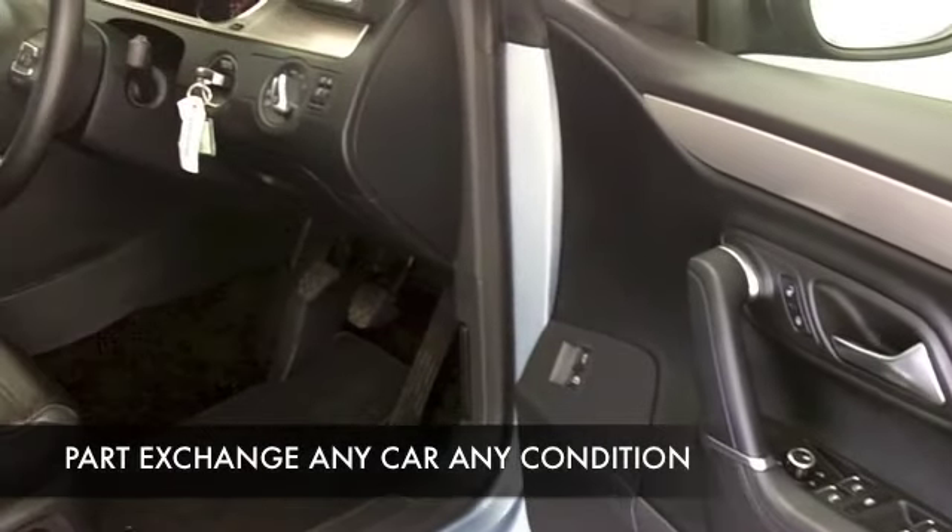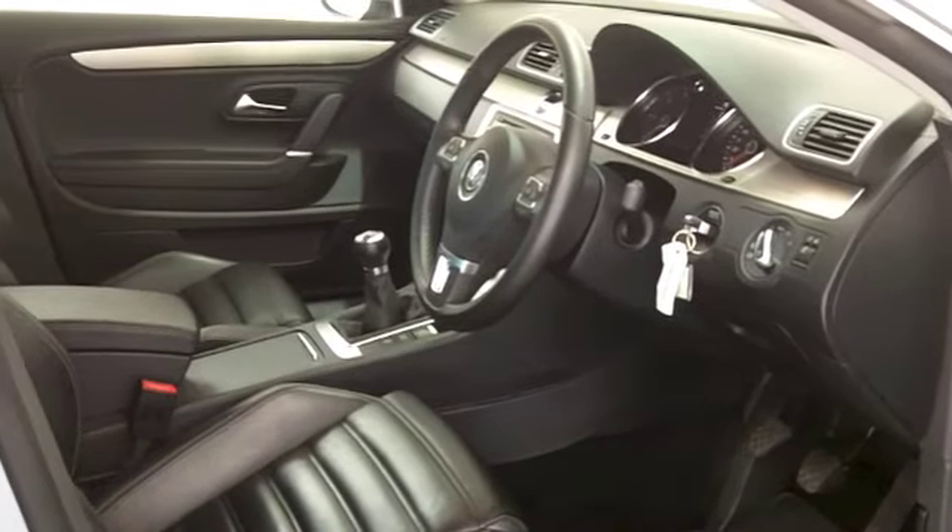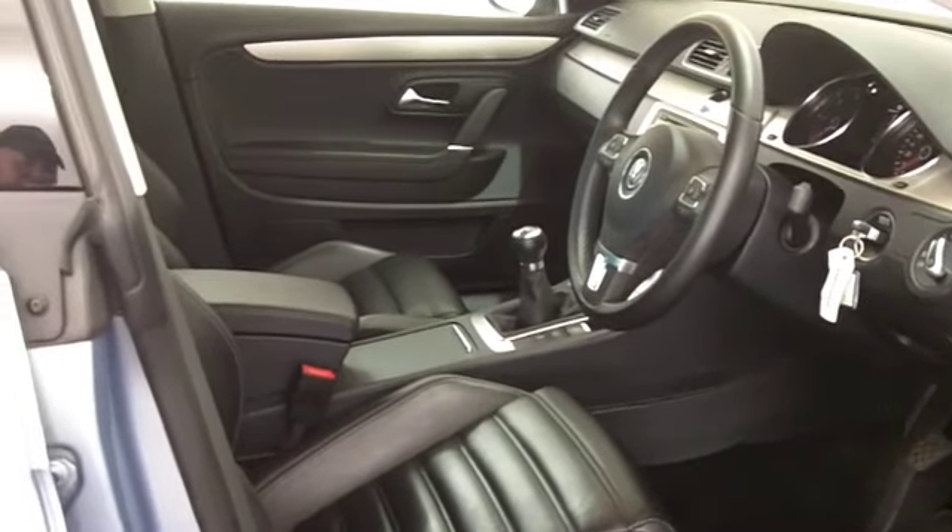You're going to find this is really enjoyable to drive, and yet it's not going to cost you a fortune to run. You're going to get about 60 to the gallon, maybe even a tad more on a longer journey.